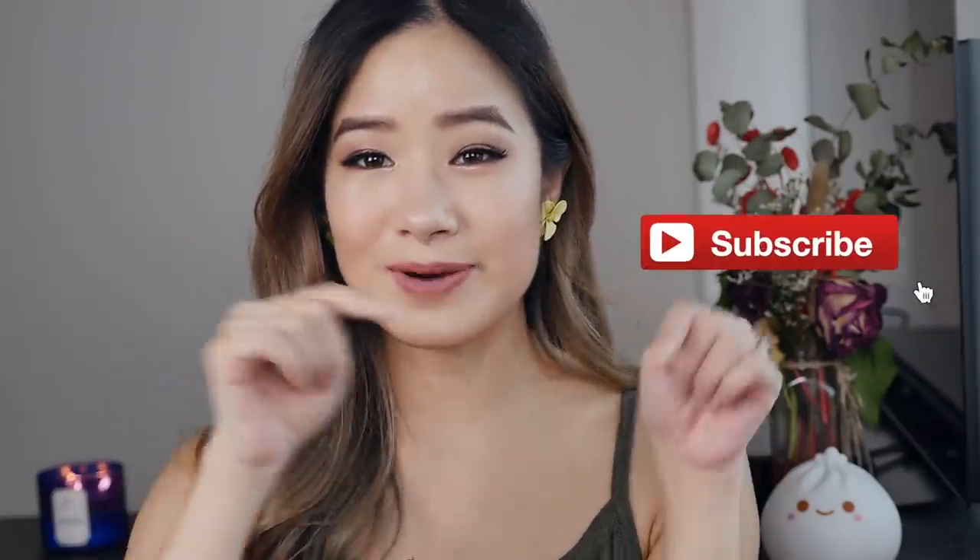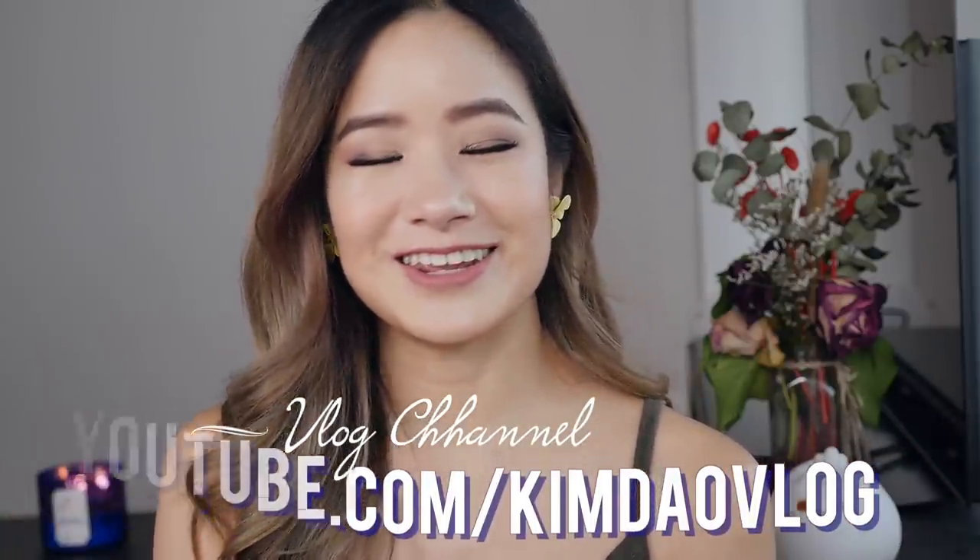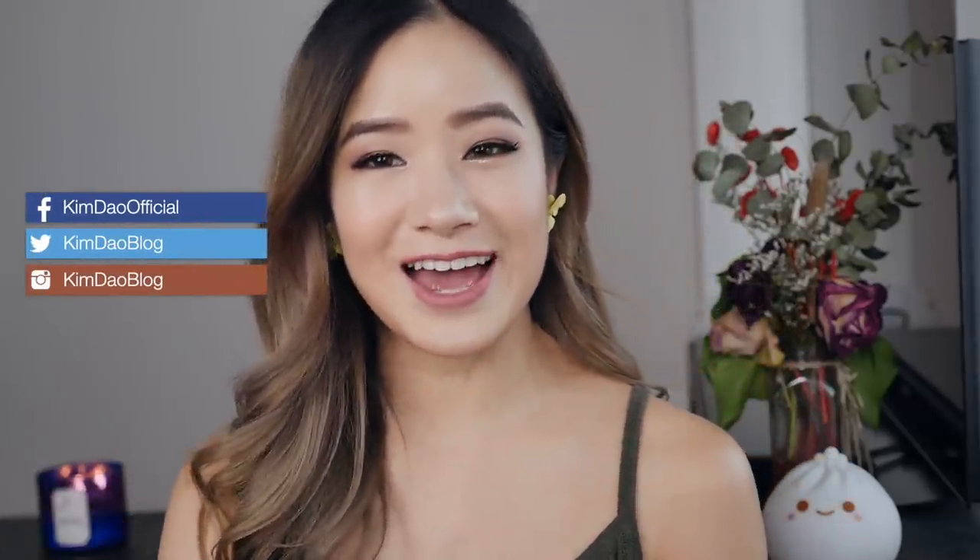But hopefully once this all blows over, you'll be able to travel again and buy these in Japan. Please thumbs up this video if you enjoyed it and subscribe to my channel if you haven't done so yet. Also follow me on my vlog channel because I'm posting everyday stay-home videos. Also follow me on my social media to see what I get up to, and I will see you guys in the next video. Bye guys!